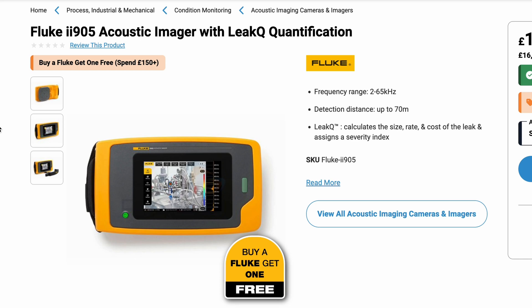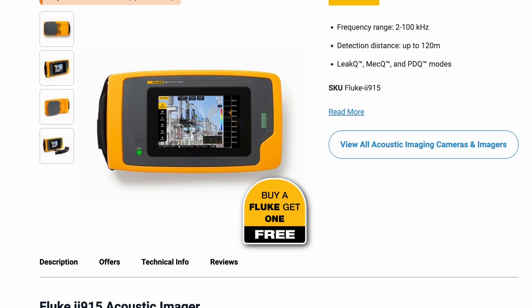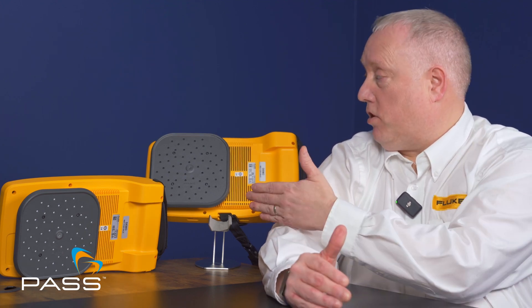Fluke have introduced three new models that have superseded the Ii900 and Ii910 — the Ii500, the Ii905 and the Ii915. Before we discuss those models, acoustic imaging is designed to be a sound-sight technology. Ultrasound has been used in the market for several years, but Fluke's new painted sound-sight technology is able to listen for acoustic leaks and visualise them by receiving sound onto the microphones and mapping it over a digital image, so the user can visually see where leaks are taking place.